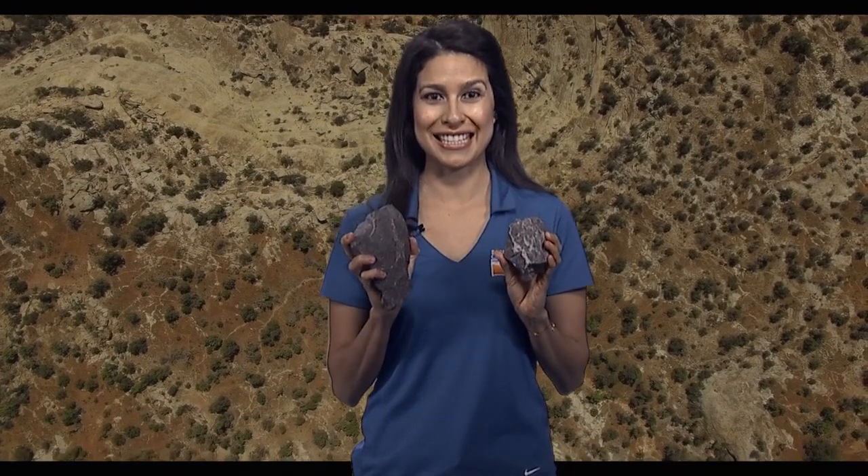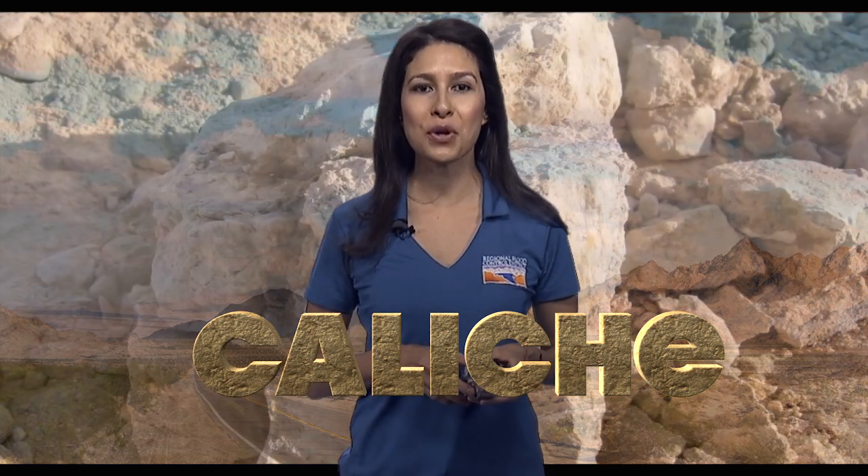The second reason we get flash floods has to do with our geology — the makeup of our ground. Do you hear that? Tell me what you think this is. Most of you said rocks and you're on the right track. This is caliche, which is a special kind of soil or crust in our earth that we also call desert cement. If you dig into our ground here, it's often what you're going to find. Let's take a closer look at how this causes flash floods.